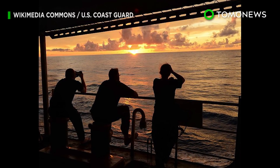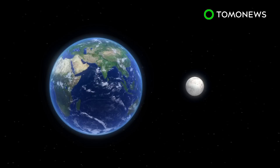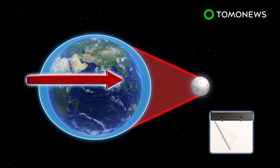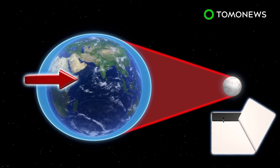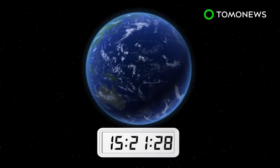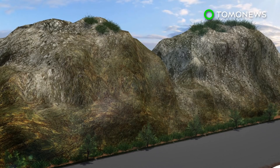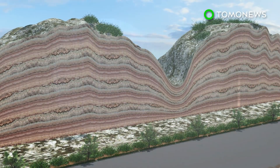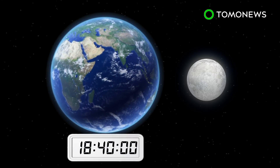New research shows that days on Earth are getting longer as the Moon slowly spirals away from us. Due to gravitational forces between Earth and its satellite, the Moon moves away at a rate of 3.82 centimeters per year, causing our planet's rotation to slow. According to NASA, Earth currently completes a full rotation every 23 hours, 56 minutes, and 4 seconds. But researchers using astrochronology on geological rock layers found that when the Moon was closer to Earth 1.4 billion years ago, a day was just over 18 hours.